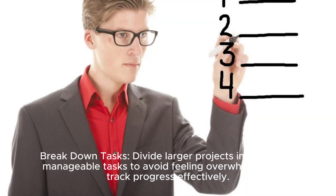Break down tasks: Divide larger projects into smaller, manageable tasks to avoid feeling overwhelmed and track progress effectively.